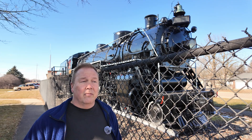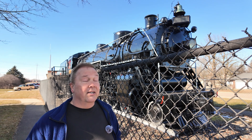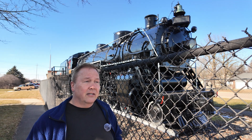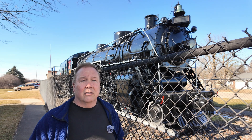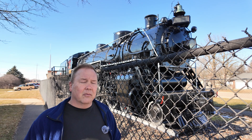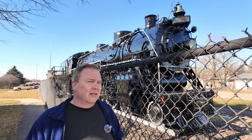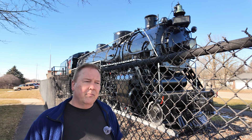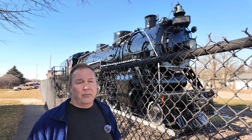Obviously, if your steam locomotive needed major servicing or major repairs, you didn't fix it — you just got rid of it and put in a diesel. This locomotive was retired at just 28 years old, which is really young for a steam locomotive. But just to save money, the long-term savings from not doing the maintenance and not having the larger crew made it worthwhile.